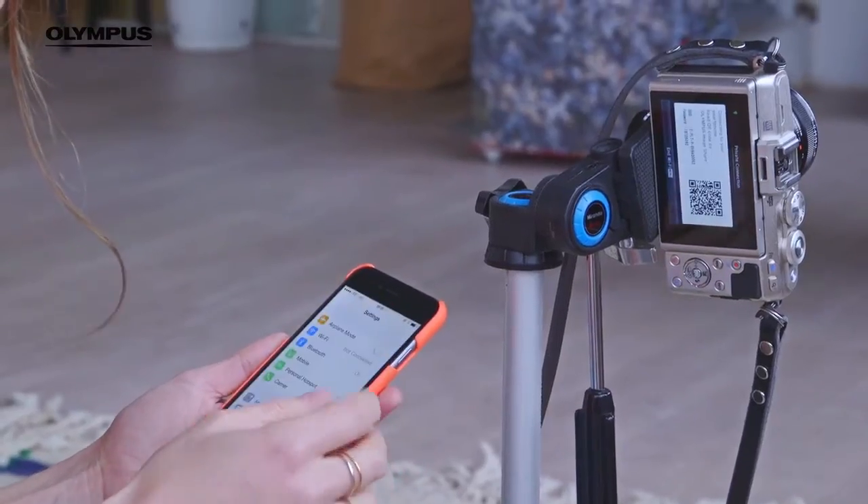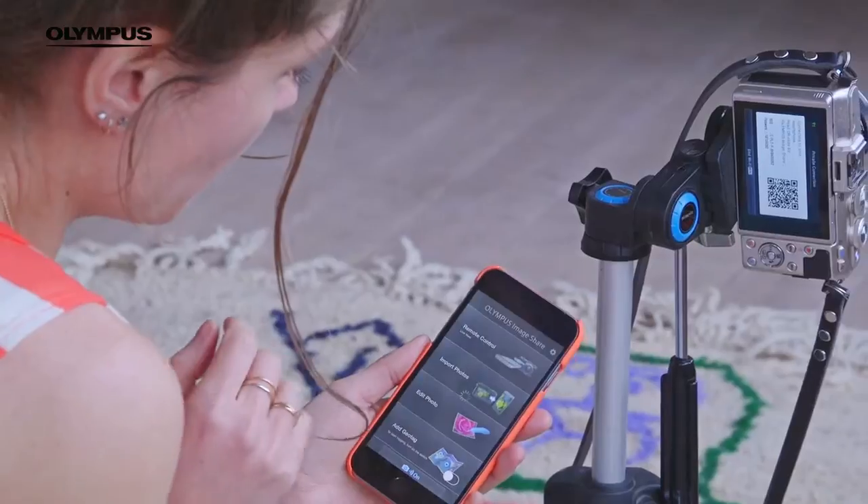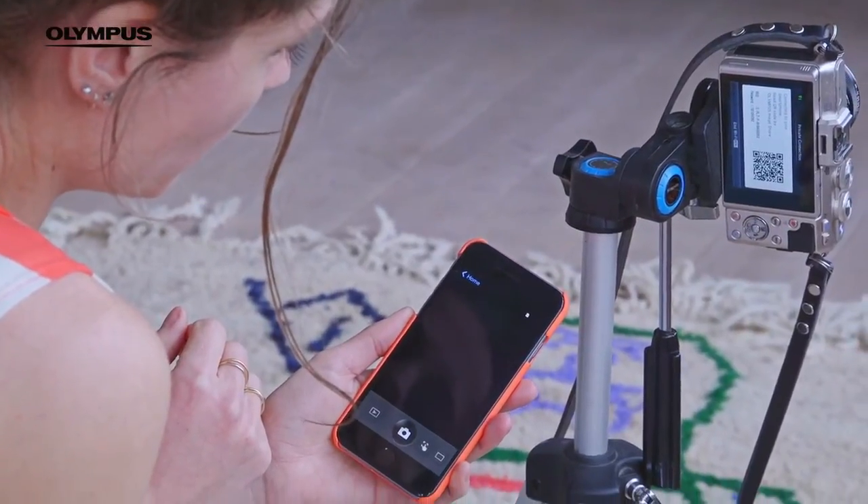Shooting indoors by yourself is easy with the PEN PL7, as the WiFi means you can turn your phone into camera mode. Et voila!